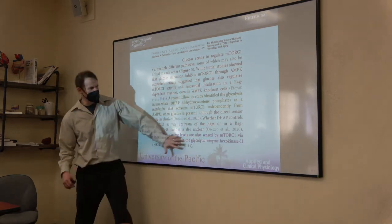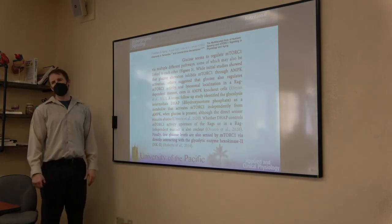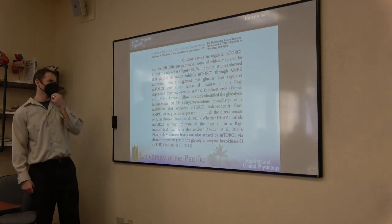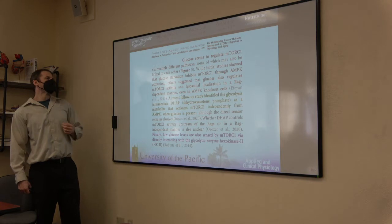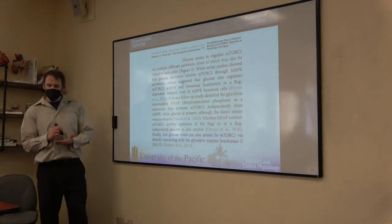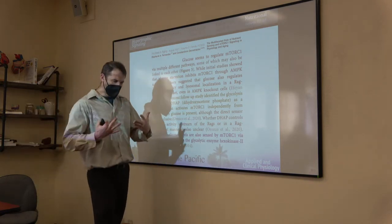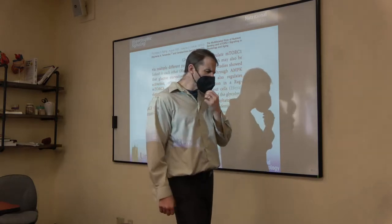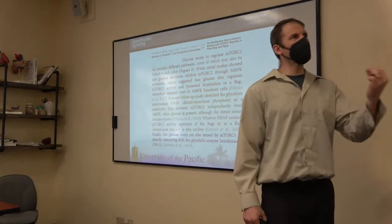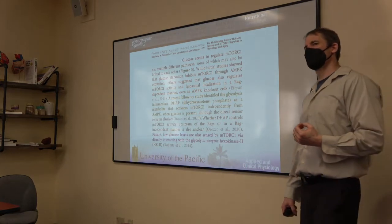Caffeine is one of the few supplements where people have better anaerobic AND aerobic performance — it sort of enhances everything. If there's an ergogenic panacea among supplements, caffeine is that thing. The AMPK structure: LKB1 turns it on at the alpha subunit, ATP vs AMP ratio at the gamma subunit determines whether LKB1 can activate it, and glycogen binds to the beta subunit to sense carbohydrates.